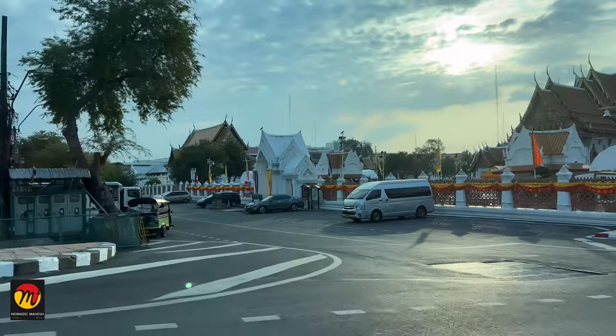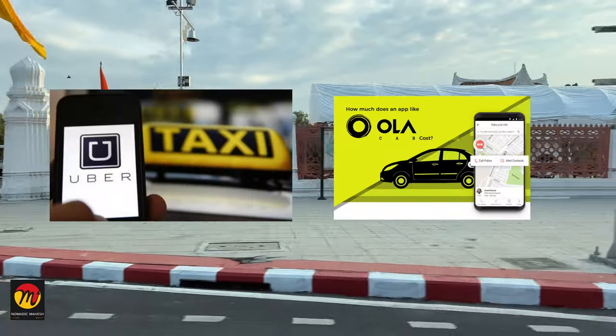I will also tell you when and how to use these taxis and whether there are any apps like Uber and Grab here.